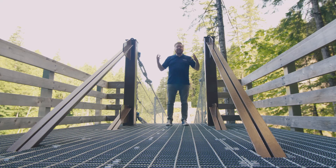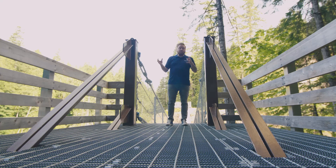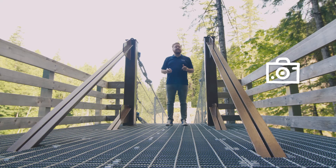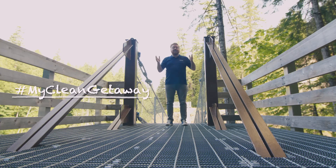As I mentioned, it's part of the legacy of the John Hart Project. So in partnership with BC Parks and the local Rotary Club, they've got this amazing suspension bridge. It'd be a great spot to take a photo, so don't forget to enter our summer photo contest. Tag BC Hydro, submit your photos, hashtag my clean getaway, and show us what your beautiful summer looks like.